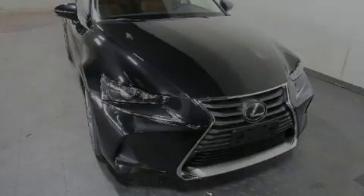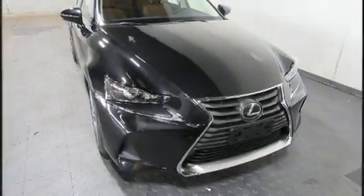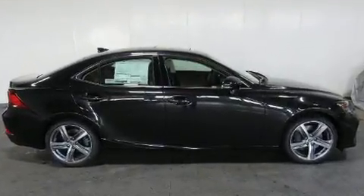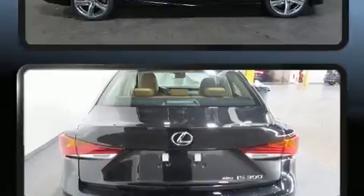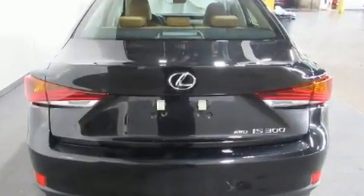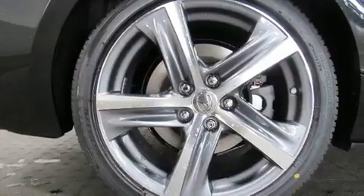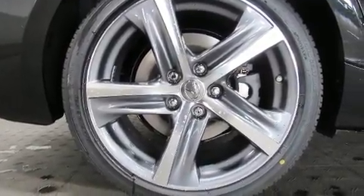Introducing the 2019 Lexus IS300. This four-door, five-passenger sedan is ready to drive off the showroom floor. A 3.5-liter V6 engine pairs with a sophisticated six-speed automatic transmission, and all-wheel drive keeps this model firmly attached to the road surface.